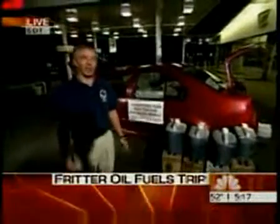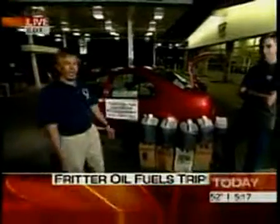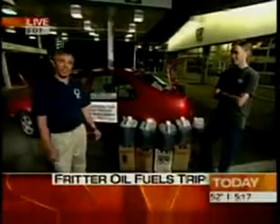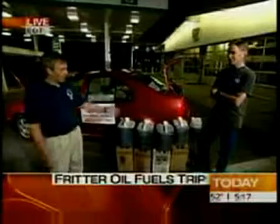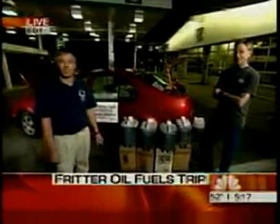But you have to lug all that vegetable oil with you — where are you putting it? Well, we get about 45 miles per gallon on this, so we have our entire supply here. We've used about 20 gallons to get from San Francisco here, and we've got about 45 to 50 gallons left to get across the rest of the U.S.